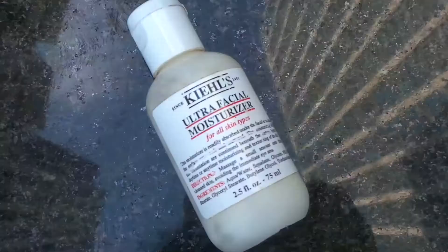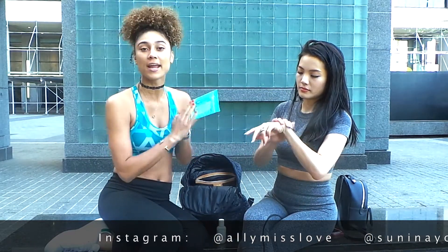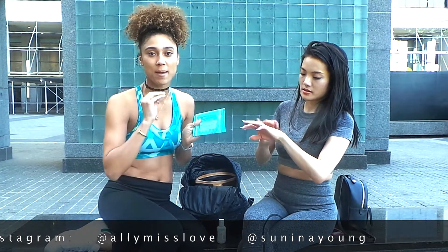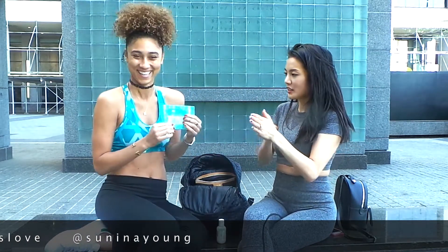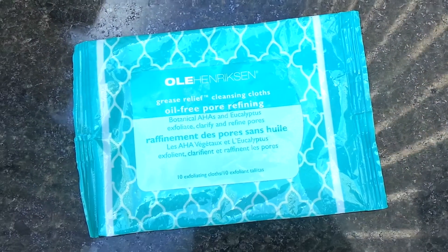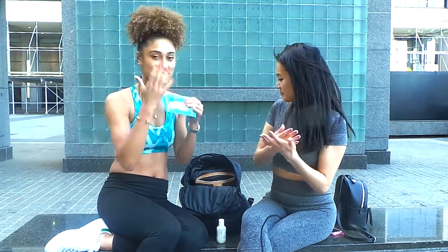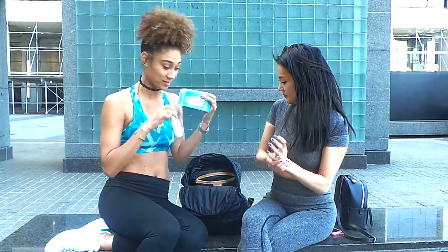Kiehl's ultra facial moisturizer is one of my favorites, especially after hot yoga — I get really dry. So makeup wipes are essential. Any makeup wipes are great. I particularly like any brand that has the exfoliating pads. I take off all my makeup before the gym — just like on my blog, AliLoveBlog.com, I tell you guys: take off all your makeup before you work out as much as you can. This is before the workout, then moisturize after — those are my two essentials.